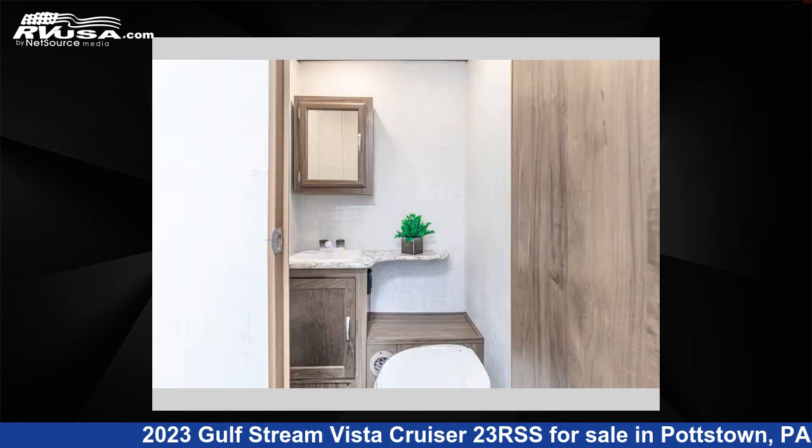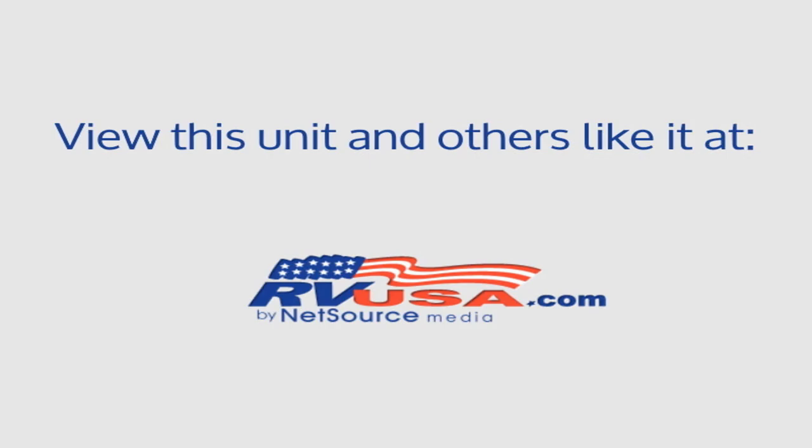The floor plan layout of this travel trailer features a front bedroom. For more information and pricing on this unit, and to see all units available for sale by Optimum RV Pottstown, visit RVUSA.com.